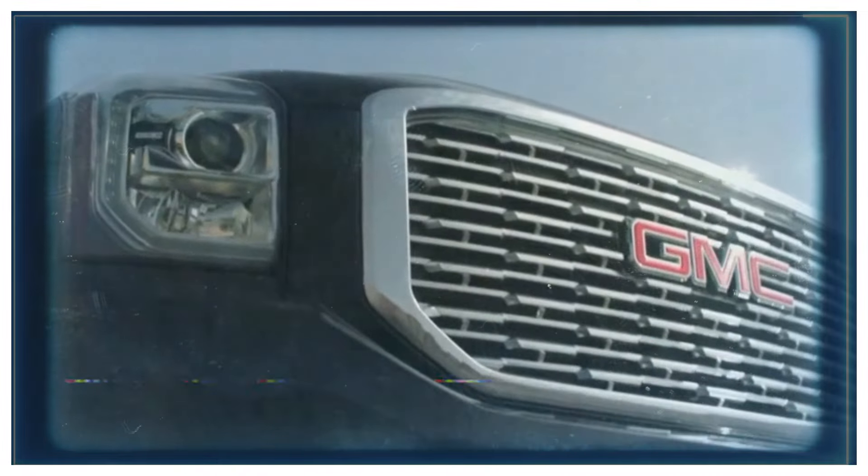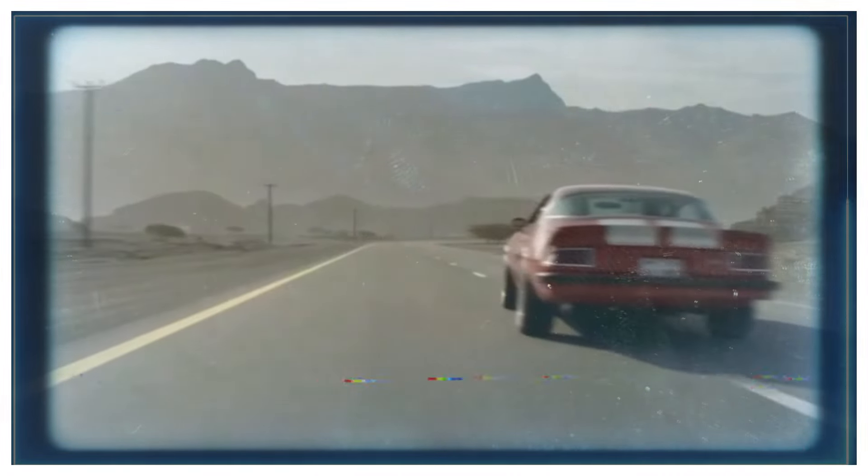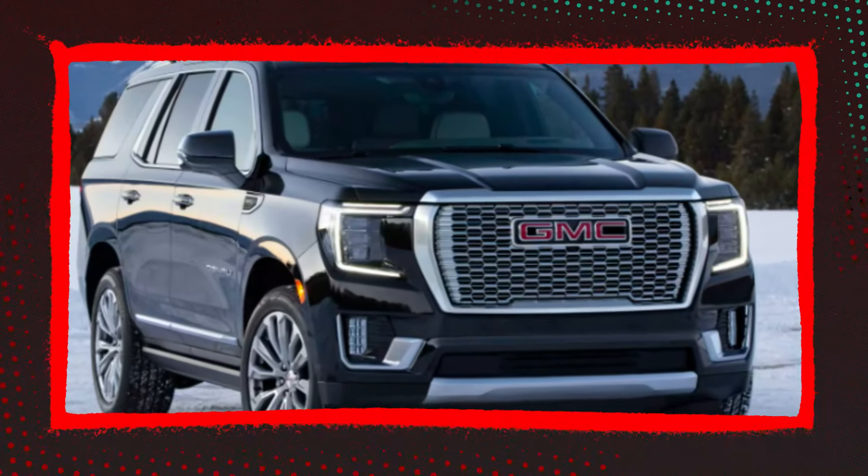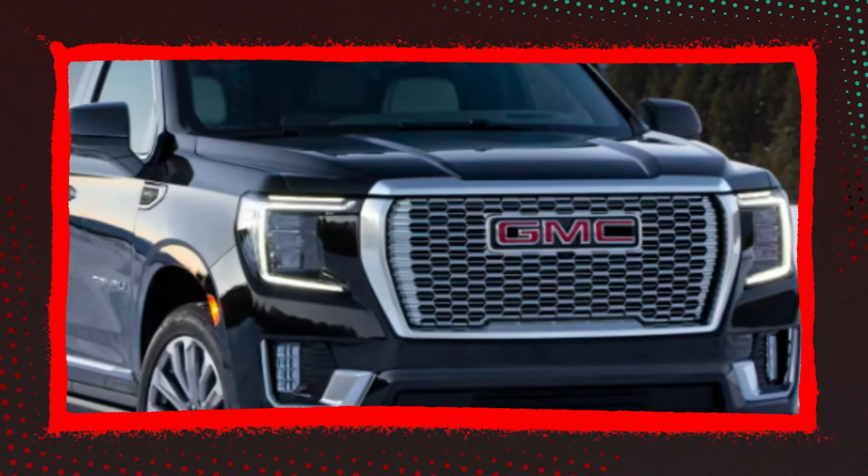Now let's talk engines. The 2025 Yukon is expected to have three engine choices. The first is the naturally aspirated 5.3L V8, which produces 355 horsepower and 383 lb-ft of torque. The second is the 6.2L V8 that produces 420 hp and 460 lb-ft of torque. Both are carryovers from the 2024 model. The third and new engine choice is a 3.0L inline six-cylinder turbo diesel Duramax engine, which produces 305 hp and 495 lb-ft of torque.